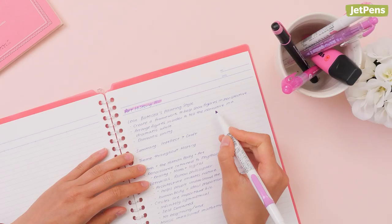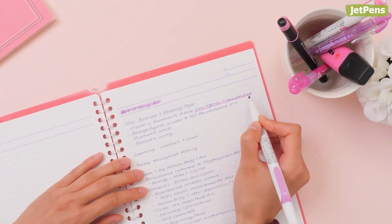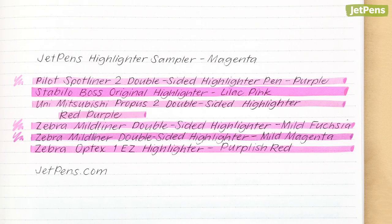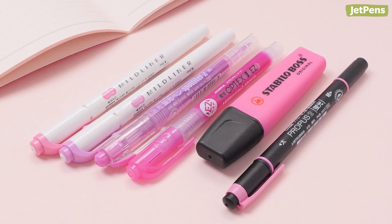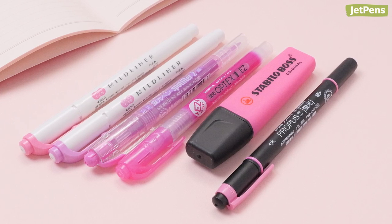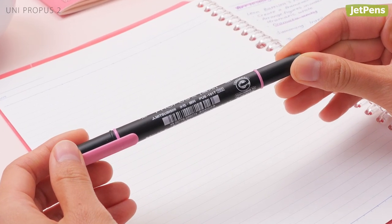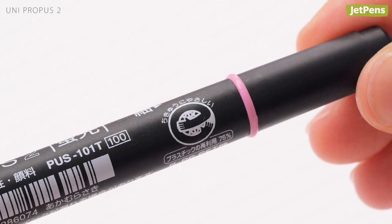Magenta lies somewhere between purple and pink — it's a gorgeous color that makes for a stunning highlighter. This sampler has six magenta highlighters, including two Mildliners, a Spotlighter 2, an Optex 1EZ, a Boss Original, and an eco-friendly Uni Mitsubishi Propus 2, which is made of 75% recycled plastic.